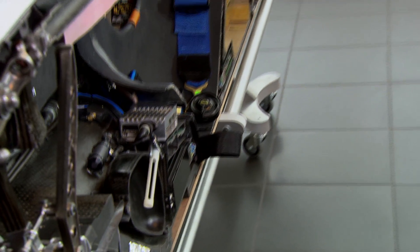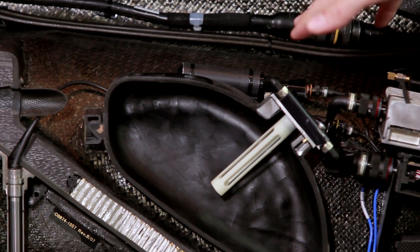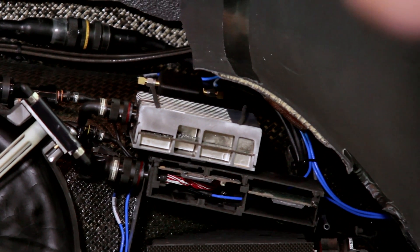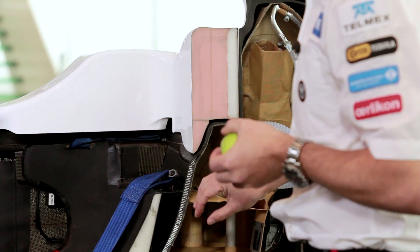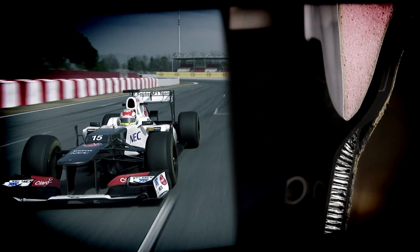Safety is obviously paramount in Formula One. If anything does happen, we have a fire extinguisher system on the car, which sits here, and can either be activated by the driver or the marshals at the track. The actual chassis is one big safe haven for the driver — we make the chassis from carbon and honeycomb, so it's very strong and very light. There are many other safety features on the car, such as the head padding to stop the driver's head getting injured.